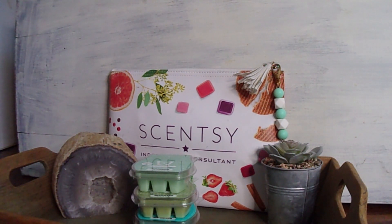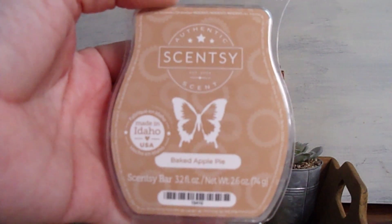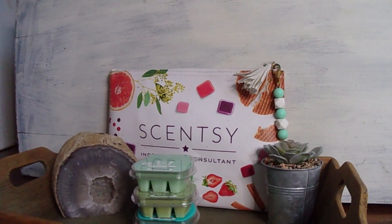My next two scents are from the bakery section. During spring and summer, our bakery section is kind of not as flourished as in our fall and winter catalog. So I got two staples. The first one is Baked Apple Pie, and it's just a classic apple cinnamon scent. The cinnamon in it is kind of in between that red-hot cinnamon and the woodsy fresh bakery cinnamon.